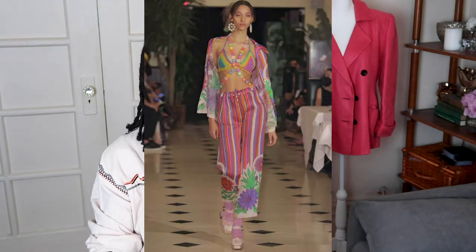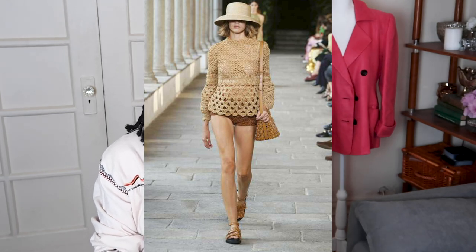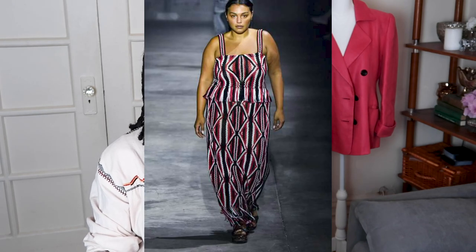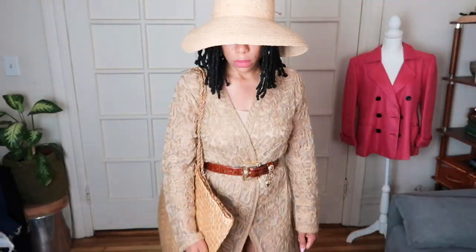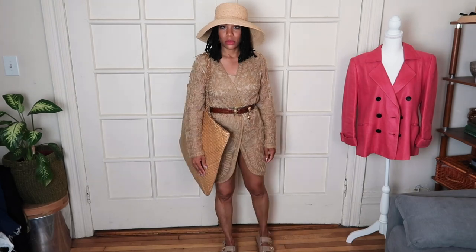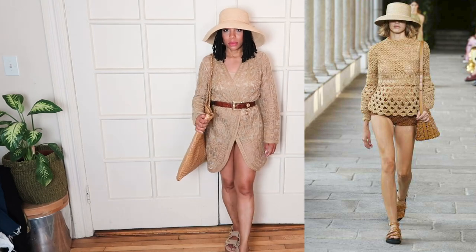For crochet, they show a few designer pieces: Anna Sui with a very colorful head-to-toe crochet look; Alberto Ferretti, one of my favorite designers — I absolutely love this look and I'll try to do a version of it; and Gabriela Hearst in a crochet dress. I'm definitely channeling Alberto Ferretti with a full tan tonal look — I'm still loving tonal and I think I have enough in my closet to pull that off.